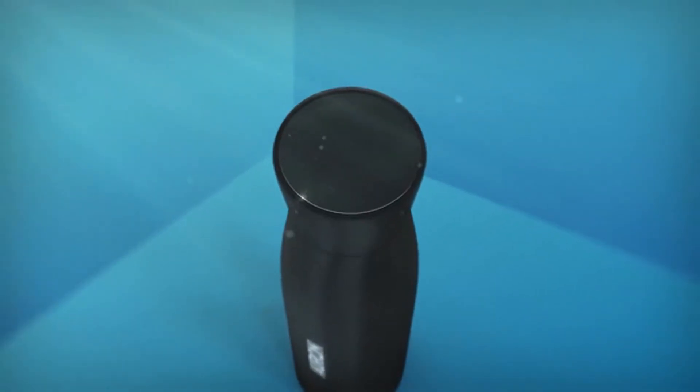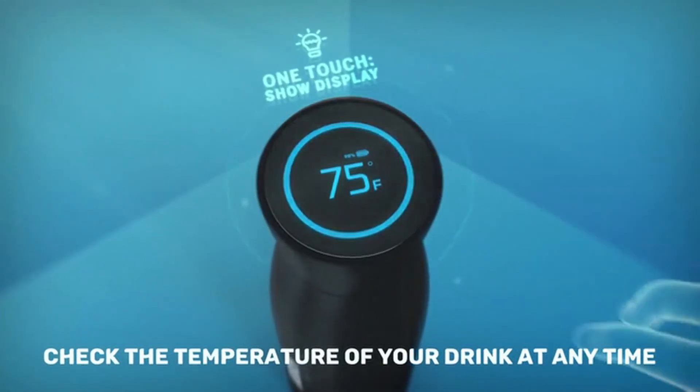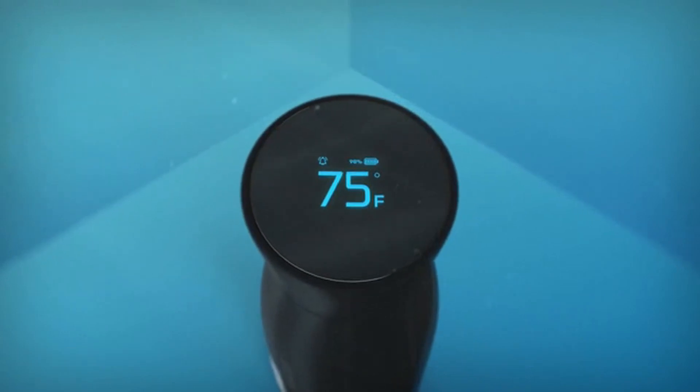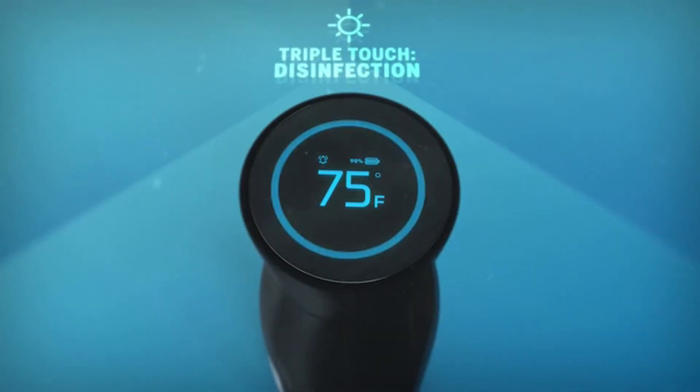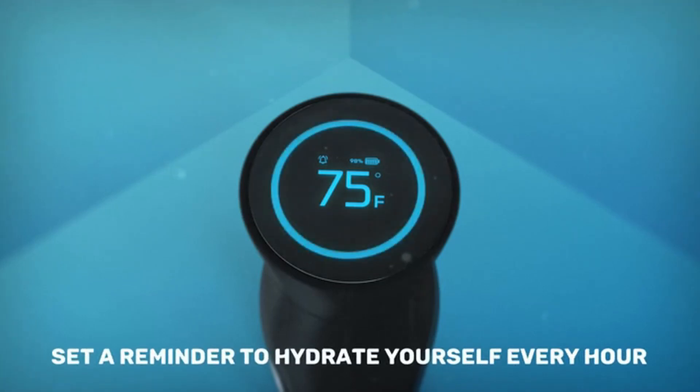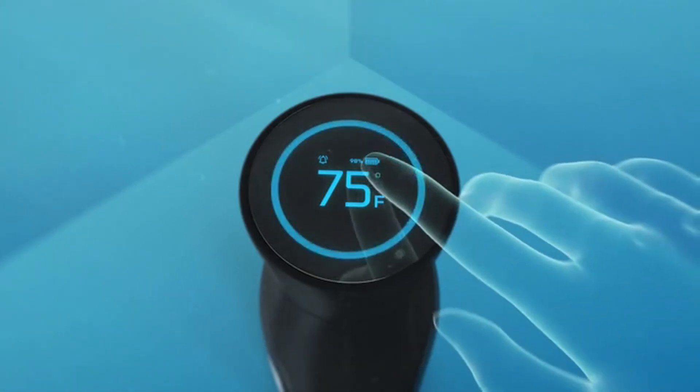With Orin's rechargeable smart cap, you can check the temperature of your drink anytime with its built-in temperature display. Having trouble staying hydrated? Orin can be your personal hydration assistant with reminders to keep yourself hydrated throughout the day, even when you're caught in the middle of the hustle and bustle of work.